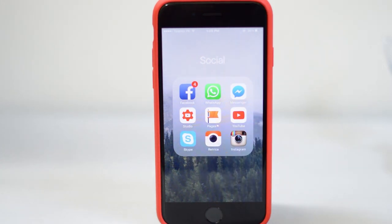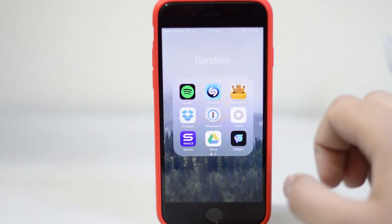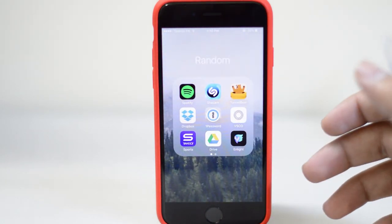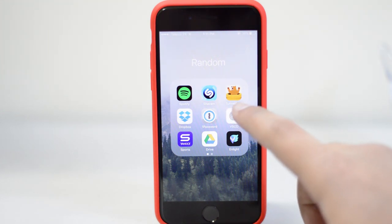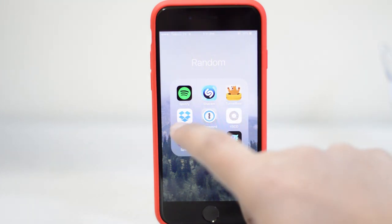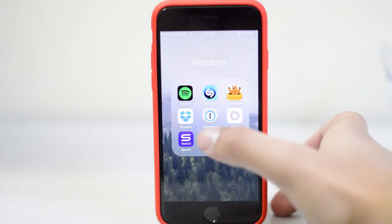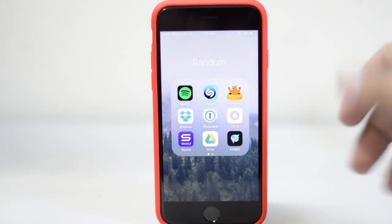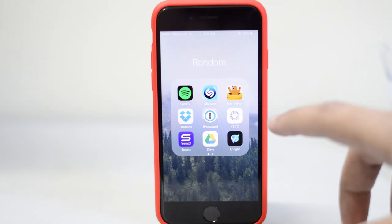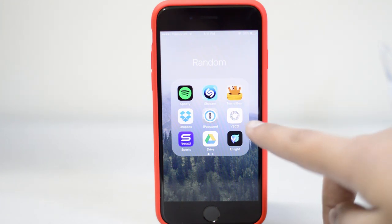Then I've got a random folder. In the random folder I have Spotify, Shazam which is for music detection, TunnelBear for VPN, Dropbox, 1Password, and VescoCam which is a very sweet photography app. Then I've got Yahoo Sports, Google Drive, and Nlight which is also a good photo editing software.